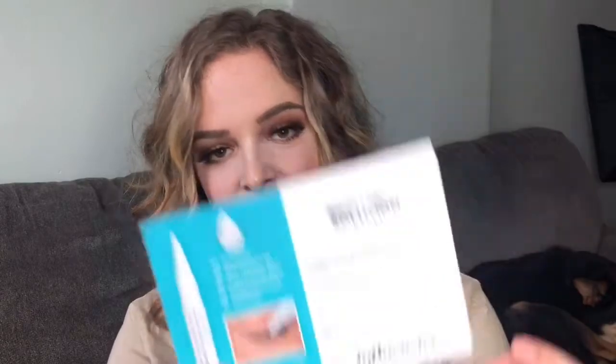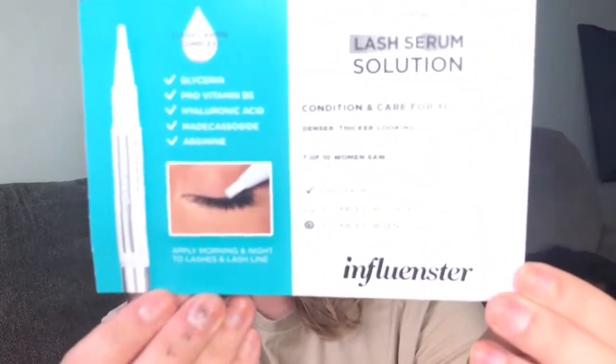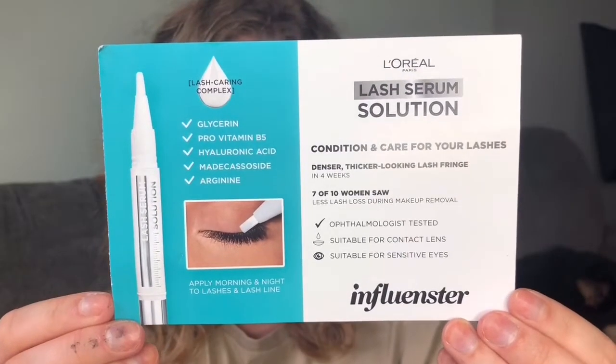It's ophthalmologist tested, suitable for contact lenses, and suitable for sensitive eyes. This contains glycerin, pro-vitamin B5, hyaluronic acid, matocastaside, and arginine. Here is the front of the card so you can screenshot and read all of that.